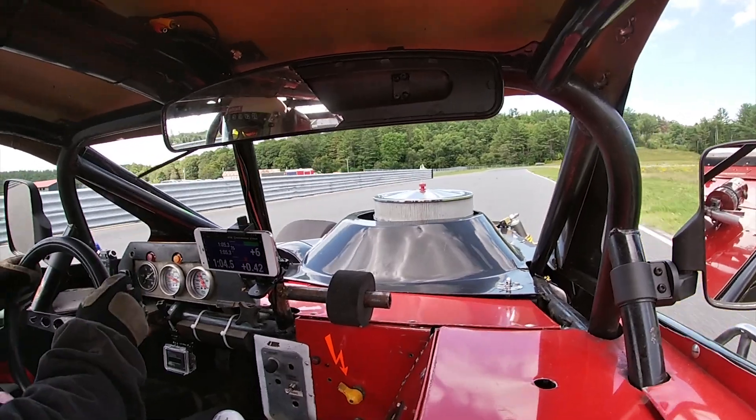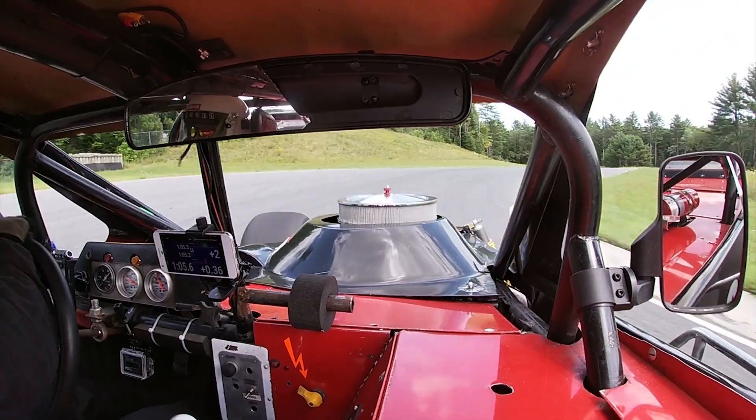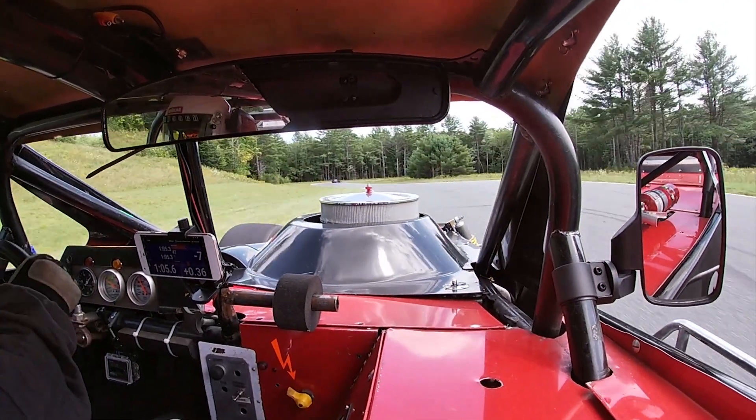I had barely relearned how to drive this thing, and with Washington only a few weeks away, I was about to find out if my preparation was enough.